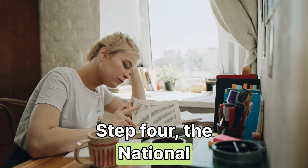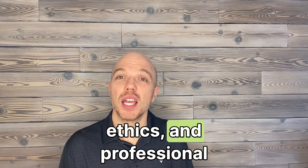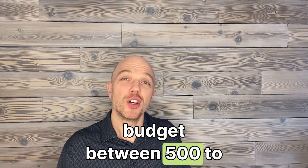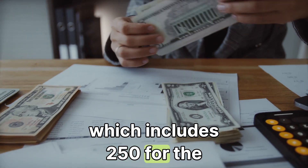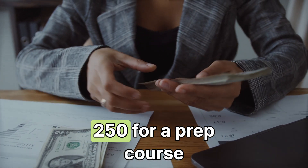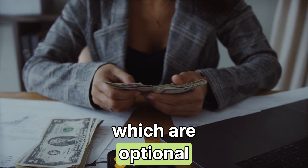Step four: the National Professional Practice Exam (NPPE). This exam covers law, ethics, and professional practice. Budget between $500 to $750, which includes $250 for the exam fee, $250 for a prep course, and $275 for textbooks, which are optional.